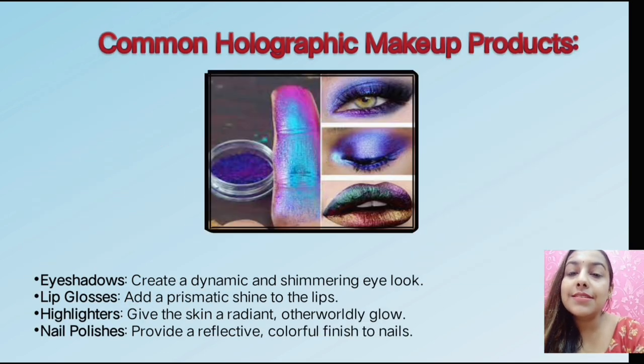Next are common holographic makeup products. Eyeshadows create a dynamic and shimmery eye look. Next is lip gloss — as you can see in the picture, it appears blue or pink and gives a purple tone because of 3D dimensions. Holographic pigments are strong colors that enhance your eyeshadows. Highlighters are used on the face — a golden pink face — and give a very classy, awesome, glass-shine look.